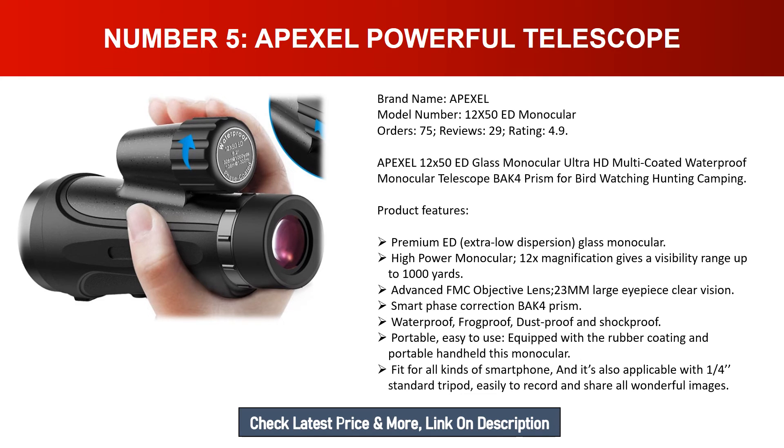Number five: Epixel powerful telescope. Brand name: Epixel. Model number: 12x50 ED monocular. Orders: 75. Reviews: 29. Rating: 4.9. The Epixel 12x50 ED glass monocular is an ultra HD, multi-coated, waterproof monocular with BAK4 prism — great for bird watching, hunting, and camping. Features premium ED extra-low dispersion glass with 12x magnification giving visibility up to 1,000 yards, and an advanced FMC objective lens with a 23-millimeter large eyepiece for clear vision.